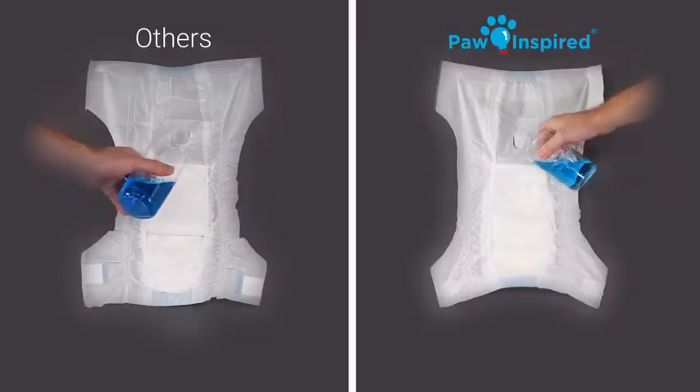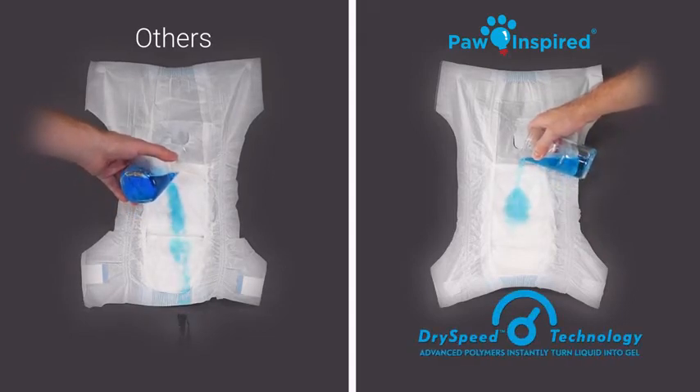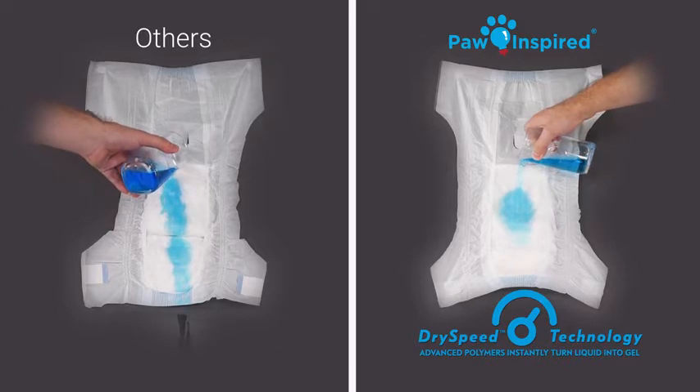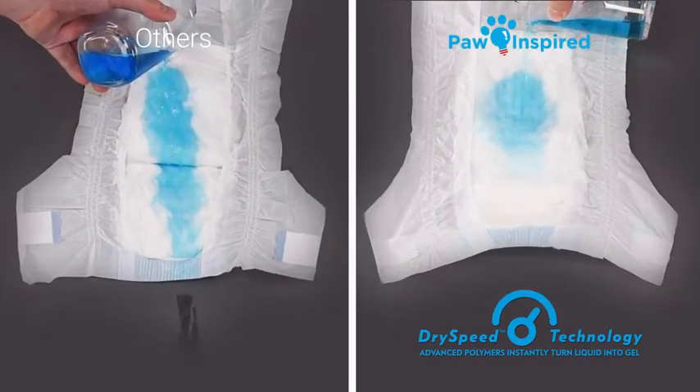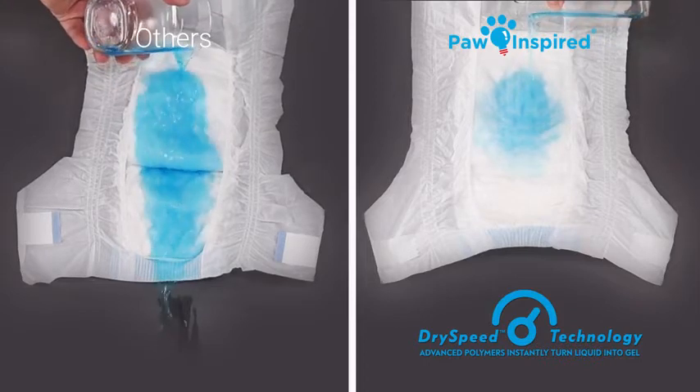Unlike ordinary dog diapers, Paw Inspired Ultra Protection Diapers contain Dry Speed Technology, which uses advanced polymers that instantly turn liquid into gel, absorbing more and drying faster.